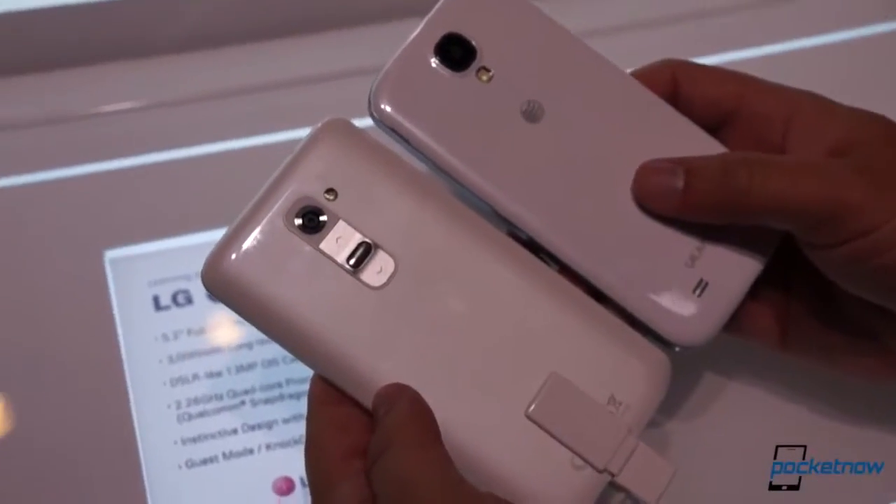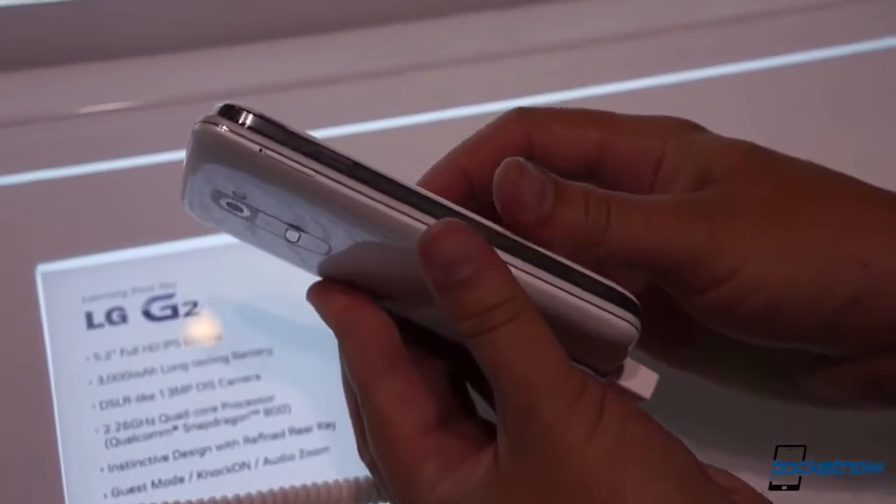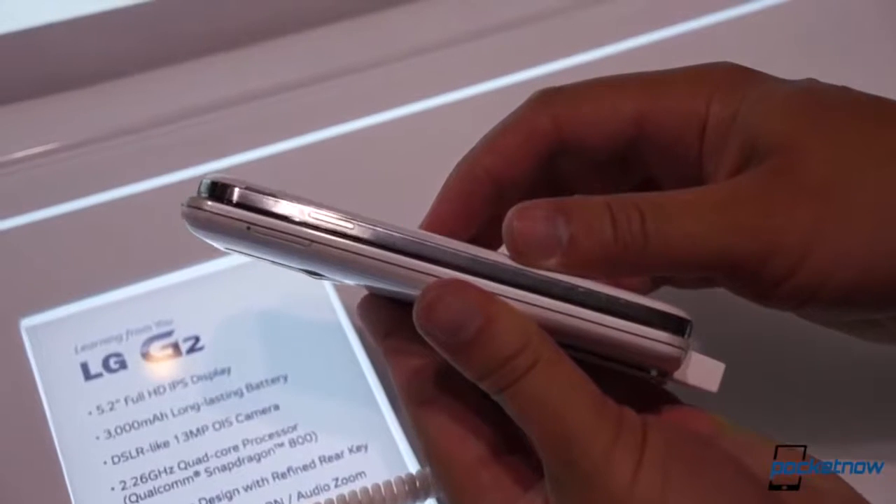We're going to have a whole lot more on the relationship between these devices in the weeks ahead, but for now we hope the spec comparison from the New York launch event has helped. This has been Michael Fisher with Adam Lane behind the camera for Pocketnow — stay tuned for more.